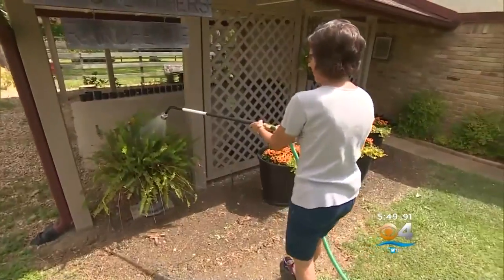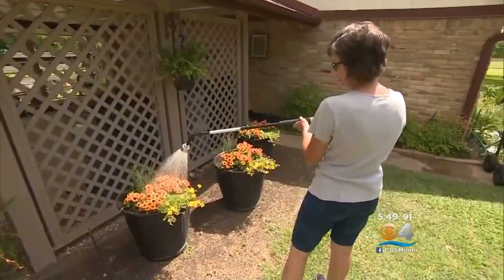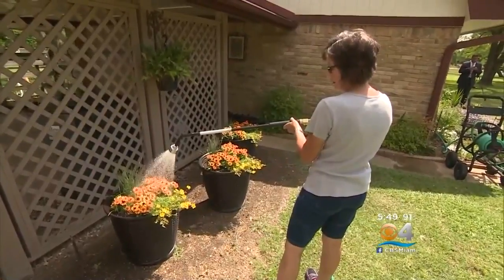Kimberly returned to her active lifestyle pain-free just days after her surgery. Don Champion, CBS4 News. That surgery usually takes about 30 minutes, and a Canadian study shows the implant has a 91% success rate in reducing pain and improving motion.